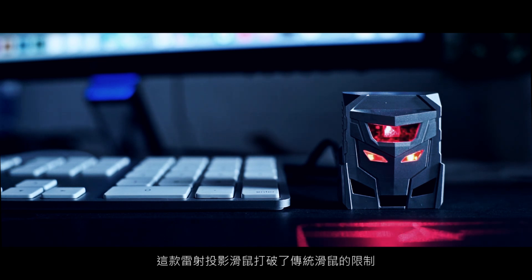This laser projection mouse broke through the limitations of the traditional mouse. It offers a refreshing and affordable experience. Welcome to fund our Odin, the laser projection mouse.